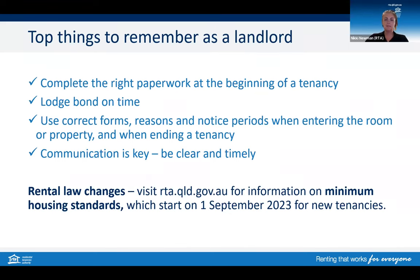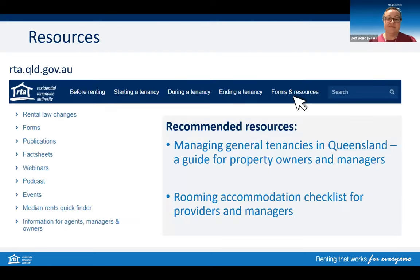Communication is key — be clear and timely with all communication. One bonus tip is to keep up to date with rental law changes. Visit our website because there's information there on minimum housing standards, which start on the 1st of September for new tenancies. It's also a great idea to jump onto our website and check out our forms and resources section. On the side menu, you'll find links to our fact sheets, webinar recordings and other useful resources. We also have a guide for property owners and managers of general tenancies and a checklist for rooming accommodation providers.